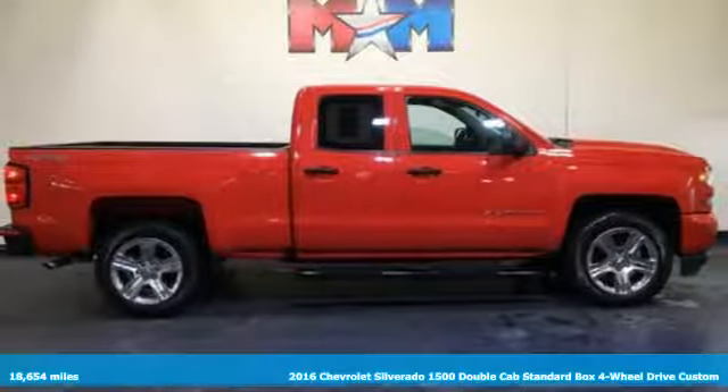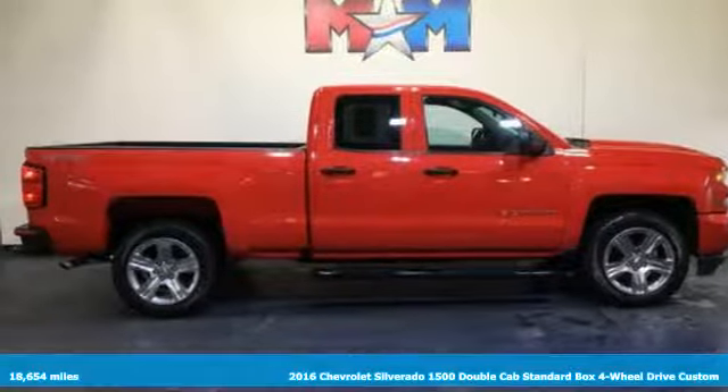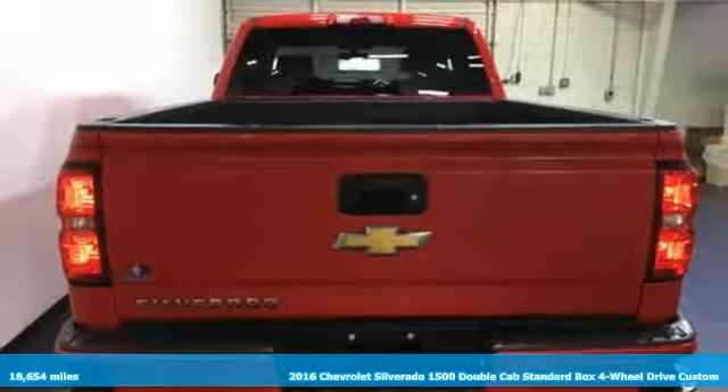Here's a 2016 Chevrolet Silverado 1500. Performance, value, durability — Chevy.